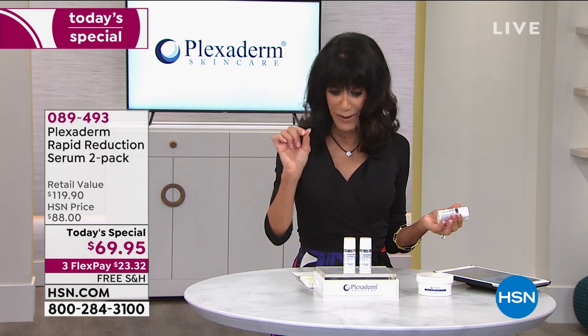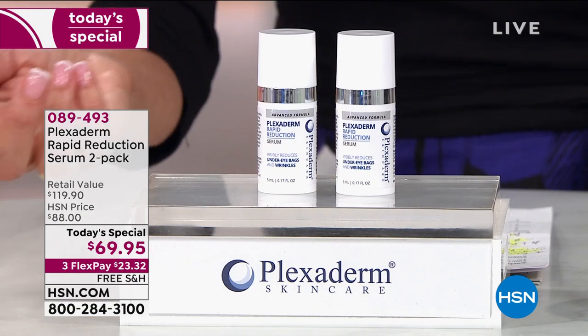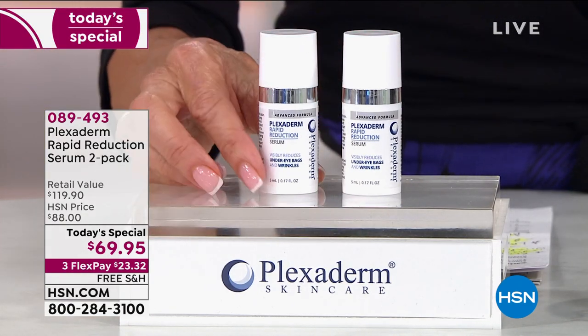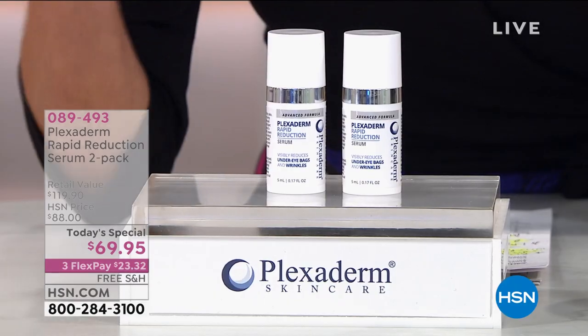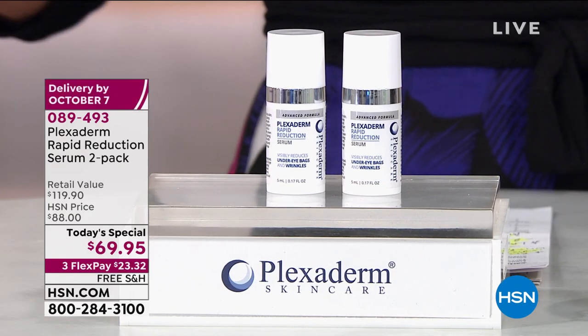I heard from a lot of viewers who took advantage of it when we had a today's special and then went back to buy another one and went, 'Oh my gosh, it's $60 for one.' Take advantage of this today — it's a $119.90 value, but only $69.95, three flex pay, only $23 on any credit card, plus free shipping and handling.